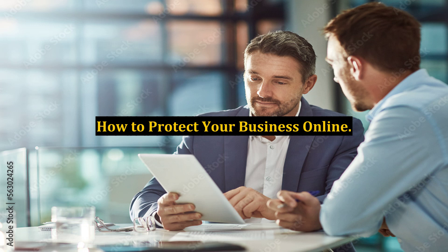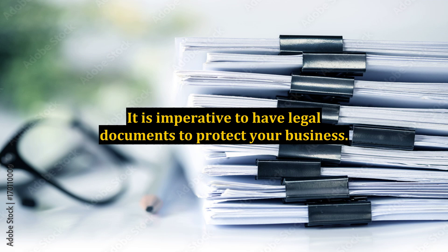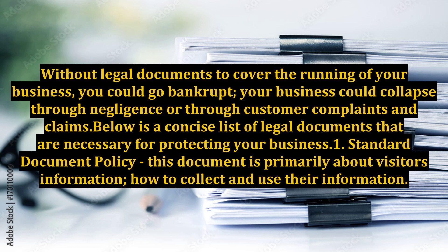How to Protect Your Business Online. It is imperative to have legal documents to protect your business. Without legal documents to cover the running of your business, you could go bankrupt, or your business could collapse through negligence or through customer complaints and claims. Below is a concise list of legal documents that are necessary for protecting your business.